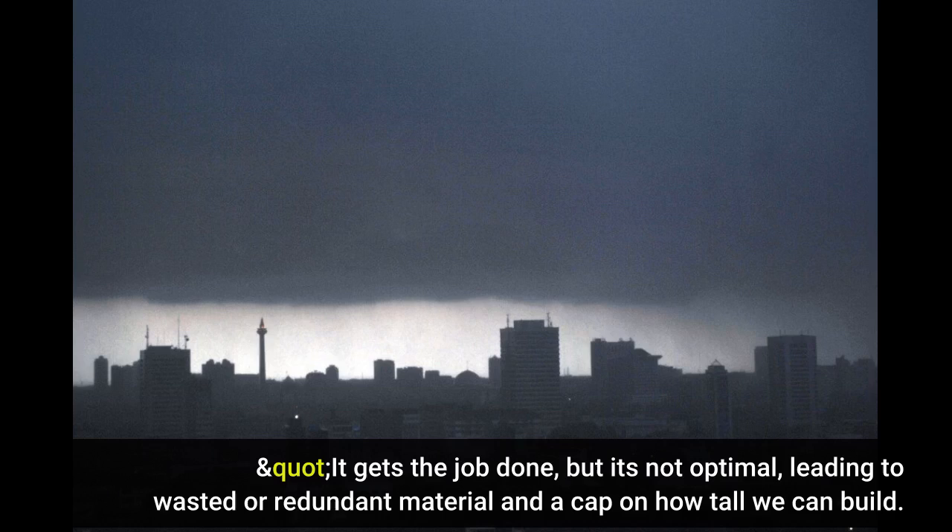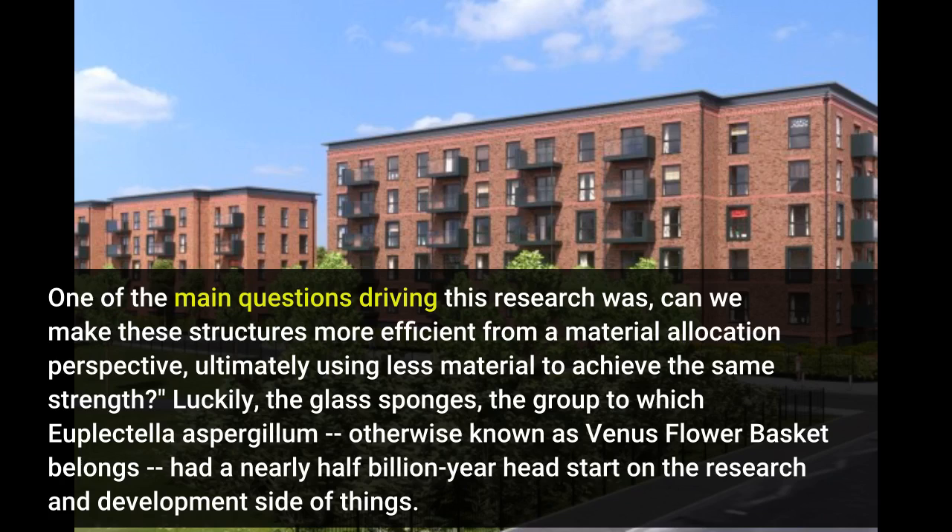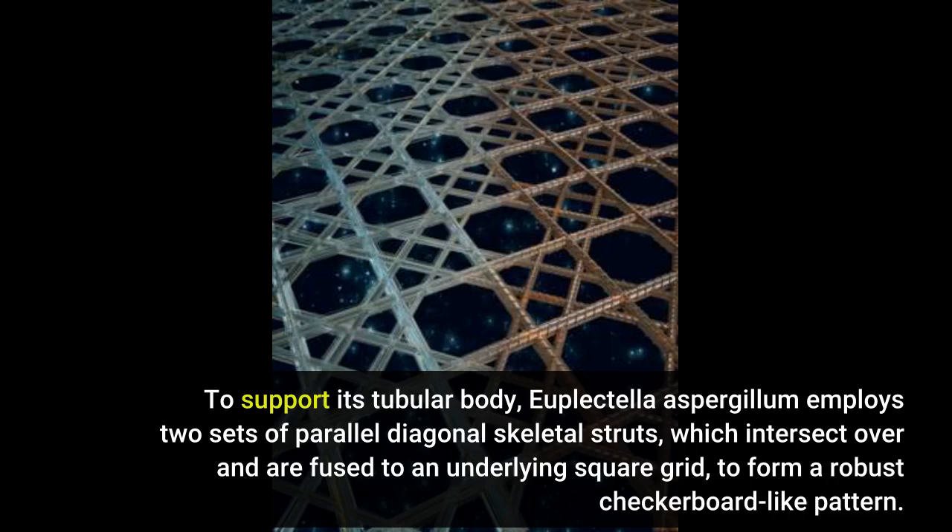One of the main questions driving this research was, can we make these structures more efficient from a material allocation perspective, ultimately using less material to achieve the same strength. Luckily, the glass sponges — the group to which Euplectella aspergillum belongs — offered an answer. To support its tubular body, Euplectella aspergillum employs two sets of parallel diagonal skeletal struts, which intersect over and are fused to an underlying square grid, to form a robust checkerboard-like pattern.